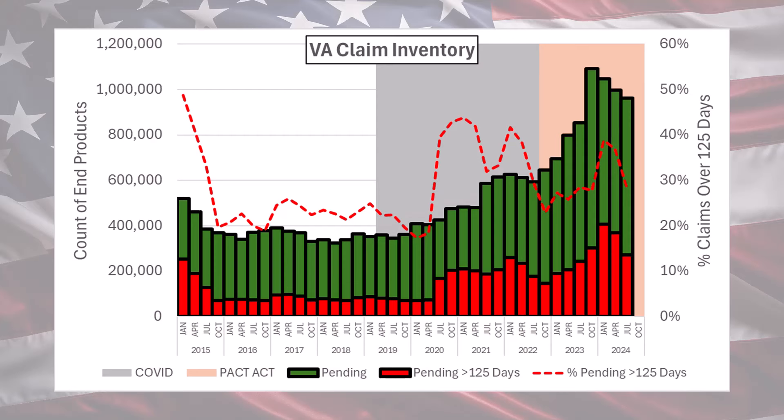The big takeaway for the end of June 2024 is they're doing a pretty good job of reversing the trend associated with that surge of claims that came as a result of the PACT Act in 2022. For a while there, claims were just skyrocketing, but around the end of 2023, they peaked at about 1.1 million claims. The red bars represent the number of claims that are older than 125 days, and the green bars represent claims under 125 days. When you stack them together, you can see an overall downward trend in the old red claims and the total number of claims.